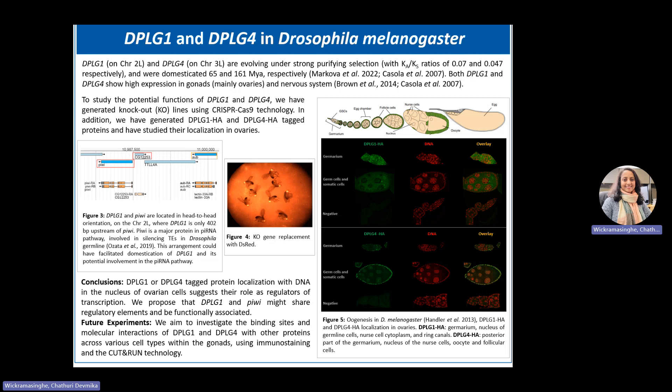Both show high expression in gonads and nervous system. We have generated knockout flies using CRISPR-Cas9 technology, replacing the genes with DS-RED. We have also generated tagged proteins to study their localization in the ovary. In this figure, we can see DPLG1 signals in the germarium, nuclei of the germline cells, nerve cell cytoplasm, and ring canals.